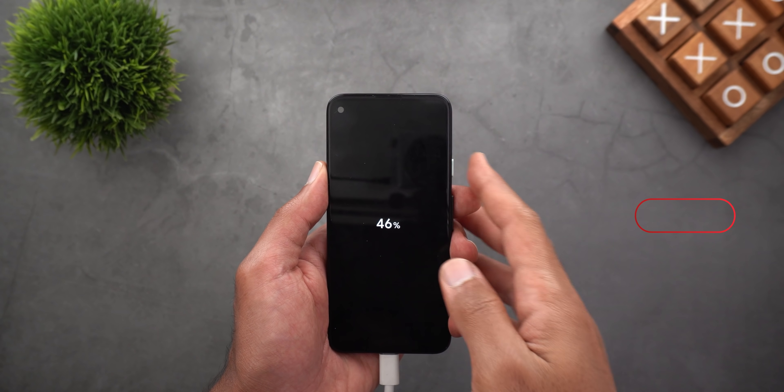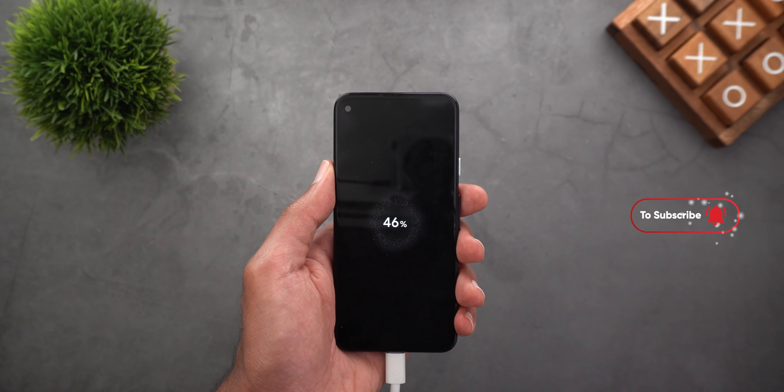Next, when you charge your phone while it's powered off, you will see a new charging animation.